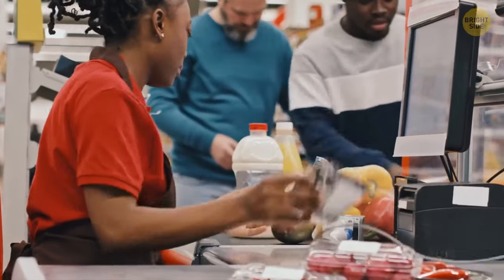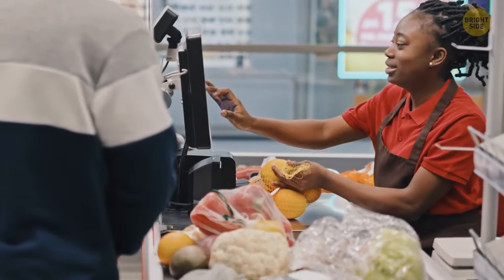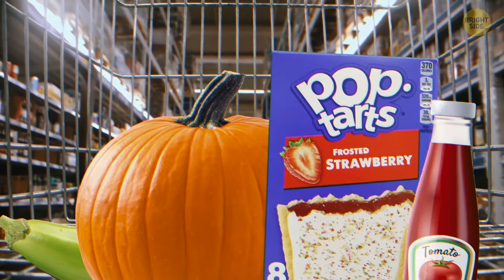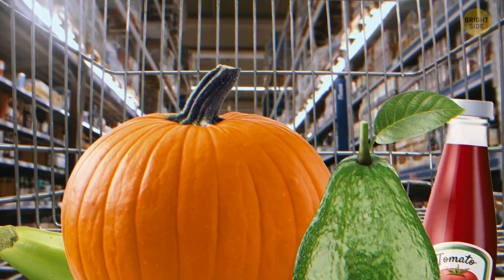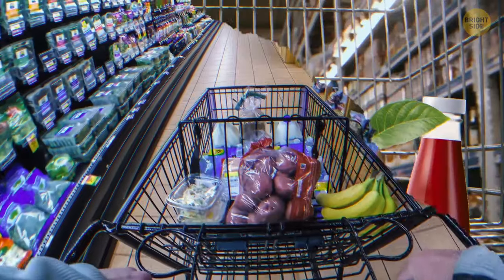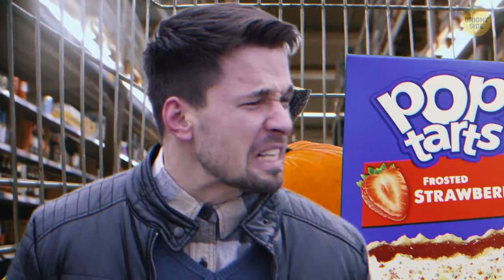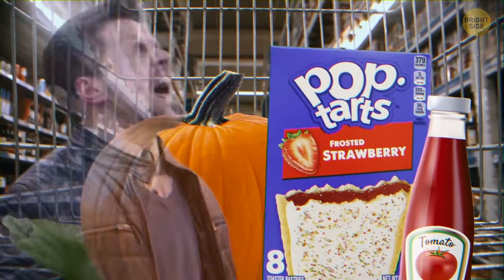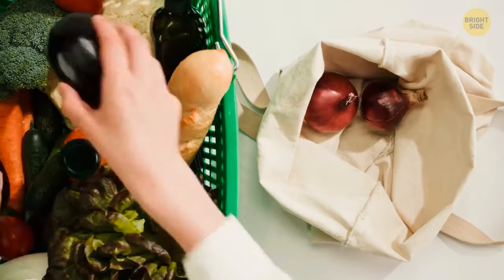There's a good reason the checkout lines are so tight. Let's say you're waiting there, and after you take one more look at your cart, you see there are certain things you don't really need, so it would be better not to buy them. You're looking around trying to find a spot to leave them aside — good luck with that! Checkout lines are designed so you can't find a place to put items down, so you make the subconscious decision to buy everything after all. Take a closer look at your cart before getting there, or just stick to a list to avoid this.